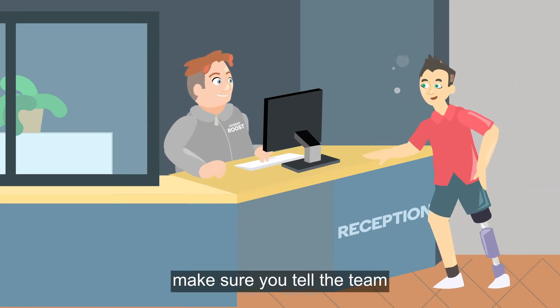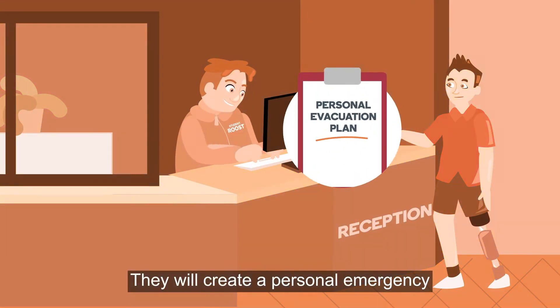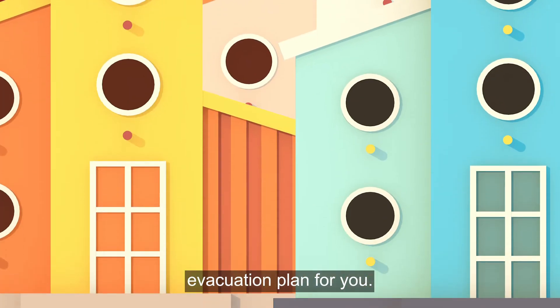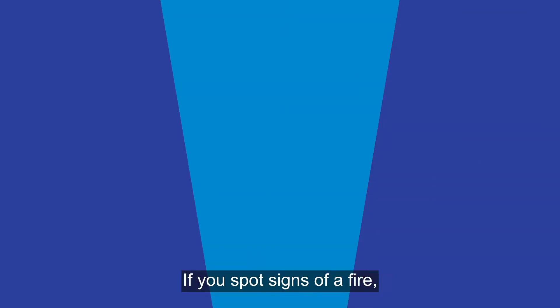You can also speak to your property team for more information. If you're likely to need any assistance in an evacuation, make sure you tell the team in your property as soon as possible. They will create a personal emergency evacuation plan for you.